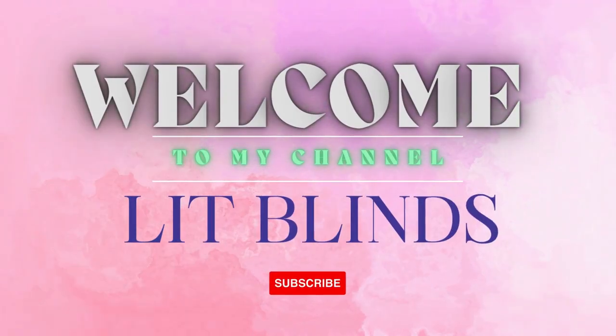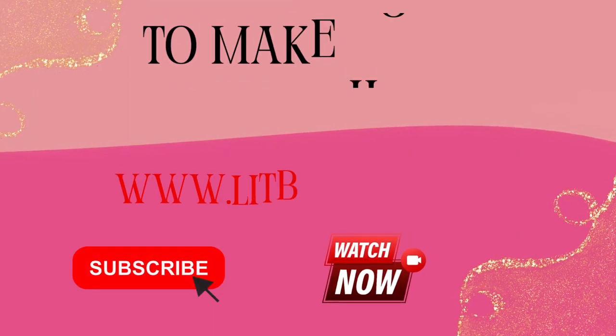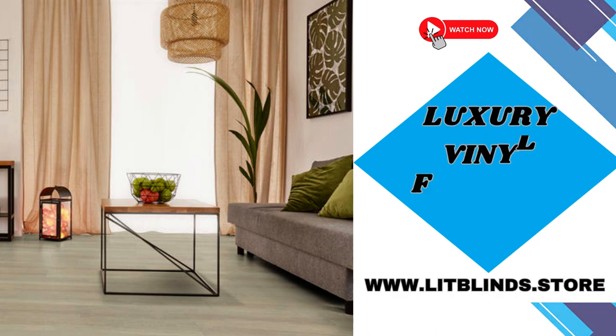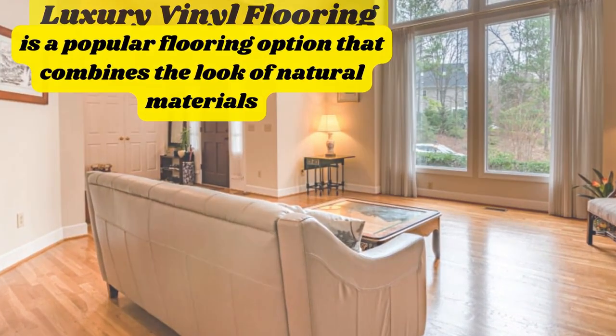Welcome to our Lit Blinds Store YouTube channel. To make an attractive home, subscribe and watch our videos. www.litblinds.store — Luxury Vinyl Flooring is a testament to the remarkable advancements in flooring technology, offering an extraordinary combination of elegance, durability, and versatility.